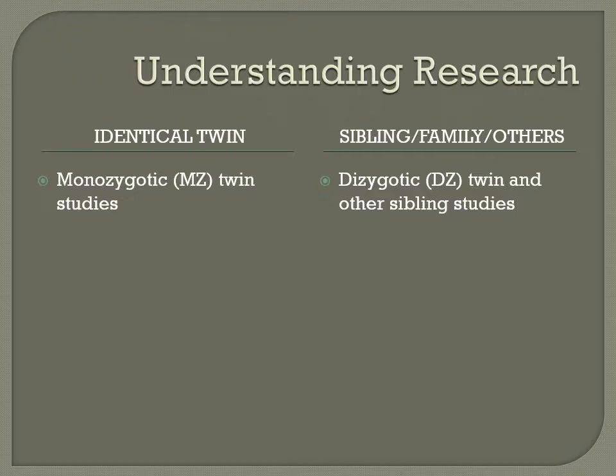Researchers also compare monozygotic twins who live with their birth parents versus those raised with adoptive parents. Non-shared environmental factors are easier to identify in twin studies when twins are raised by their biological parents, allowing correlations between environments and behavior to be found with higher accuracy. Research on adopted twins can easily differentiate between genetic dispositions and how environments can reduce, eliminate, or increase the impact of behaviors.